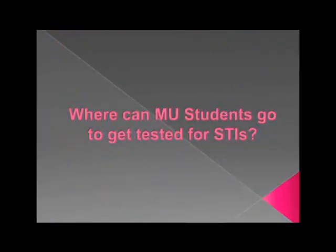Where can MU students get tested for SDIs? I actually have no idea. The Student Health Center — that is one place. The Health Center. The Wellness Resource Center. Do you know of any other places? Their doctor. Any of the places that are doing free screening, at least for HIV.